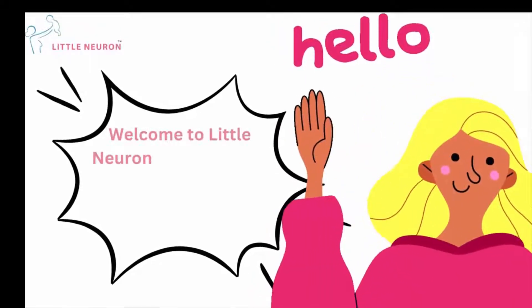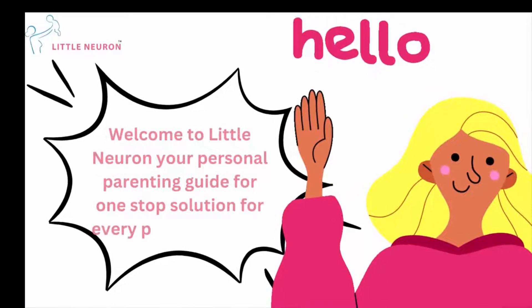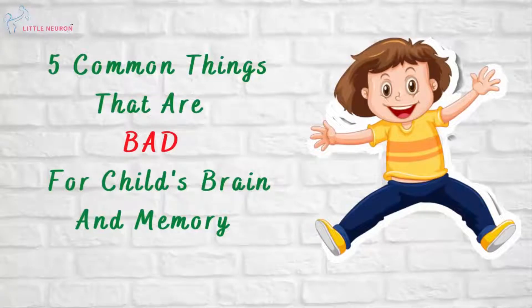Hi, welcome to Little Neuron, your personal parenting guide and one-stop solution for every parenting concern. Here are 5 common things that are bad for your child's brain and memory.